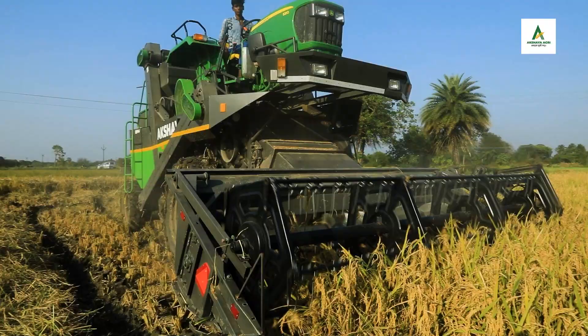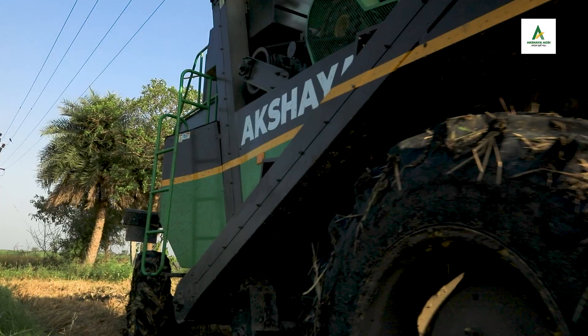Created for high performance, durability, and connected with technology, the Akshaya 4WD Combine Harvester is built with high-grade E350 steel, which enables a long life of the harvester.